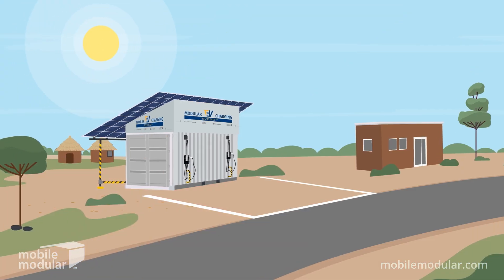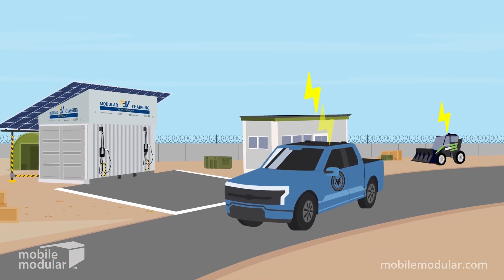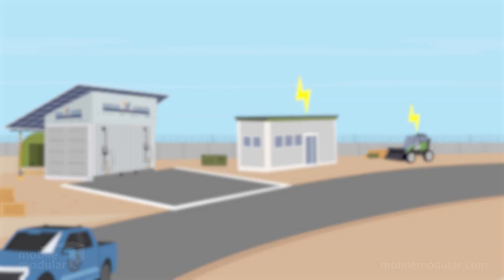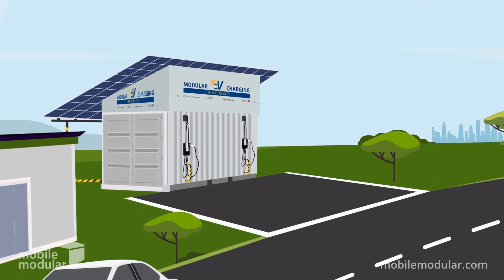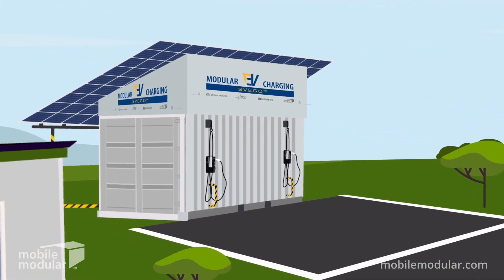Versatility is the name of the game for Svigo, making it the go-to choice across various scenarios. This cutting-edge technology is rapid, scalable, and leaves zero impact on existing infrastructure, revolutionizing power supply wherever immediate, ongoing, and reliable energy is needed.